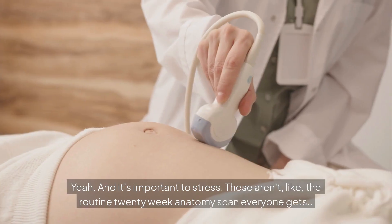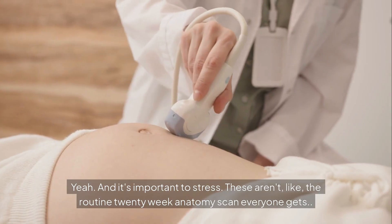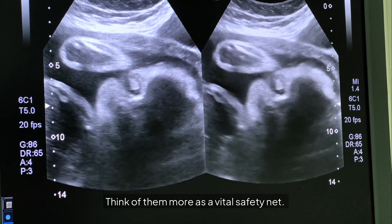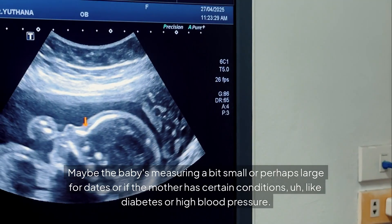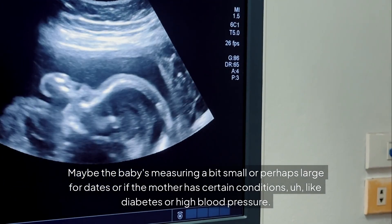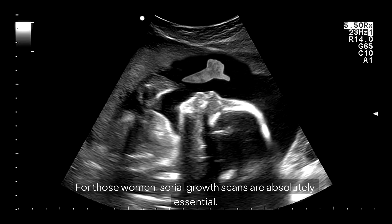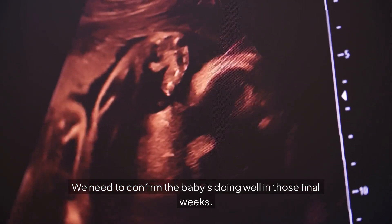Let's unpack this. It's important to stress these aren't like the routine 20-week anatomy scan everyone gets — not standard procedure. Think of them more as a vital safety net. They're typically reserved for specific concerns, maybe the baby's measuring a bit small or large for dates, or if the mother has certain conditions like diabetes or high blood pressure. For those women, serial growth scans are absolutely essential.